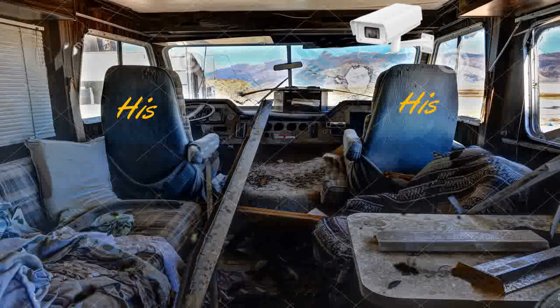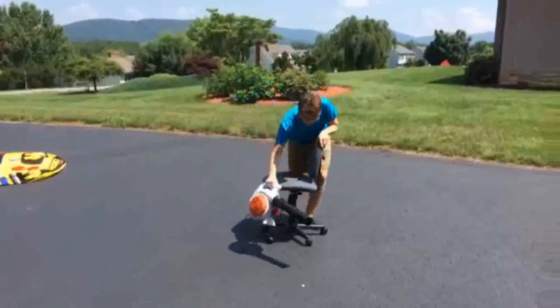Without further ado, let's go take a peek inside. Let's start up front with the two captain's chairs. The main chair does not swivel, but this one swivels.